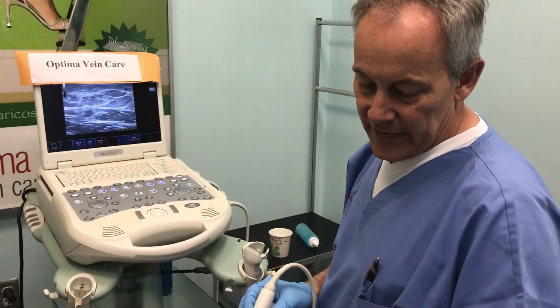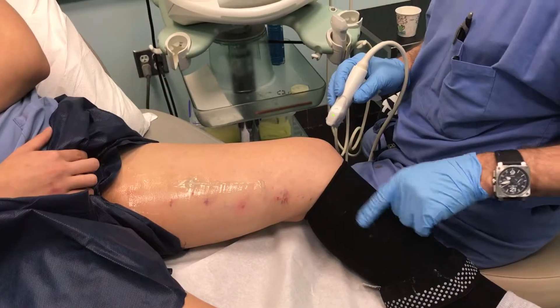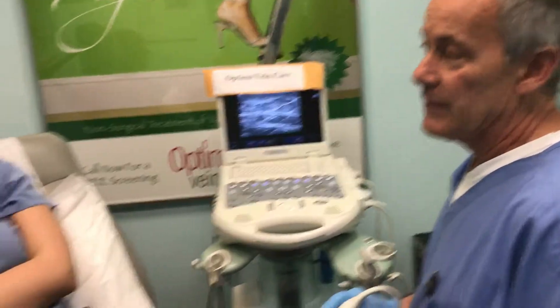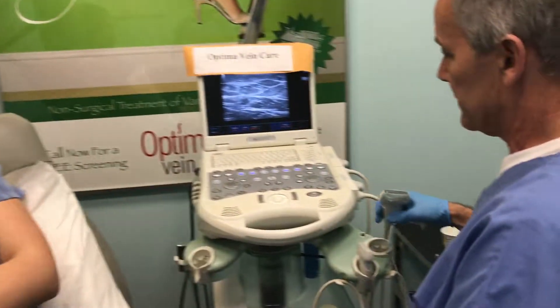We pick up the vein again down here and it's closed all the way down to her knee. The next step will be to treat whatever is distal now that we've turned off the reflux coming down. We'll do that in a week or so — some ultrasound-guided sclerotherapy to finish up. And then her next step is she needs her other leg treated, which she's going to have done as soon as possible.